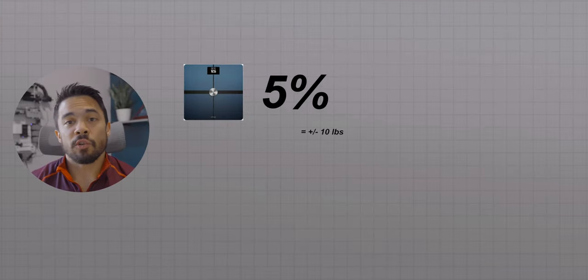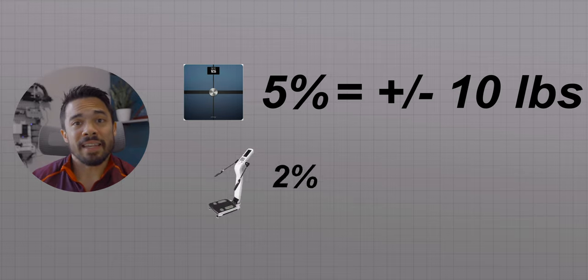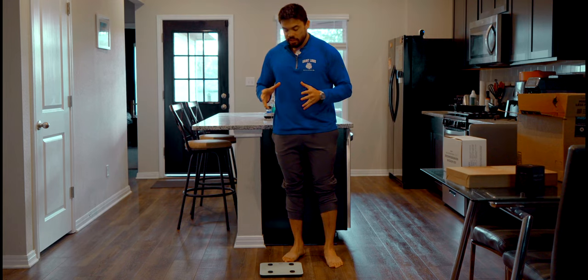For example, the 5% error of home body fat scales at 200 pounds means we're talking more or less 10 pounds of body fat that the scale is telling me. The in-body scans at 200 pounds would be about 4 pounds more or less. So that doesn't really tell me anything. And really, regardless of price point, the limitation of these devices isn't necessarily the R&D or adding different bells and whistles — it is just the bio-electrical impedance analysis and how it works.